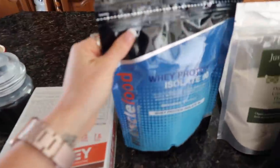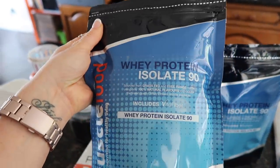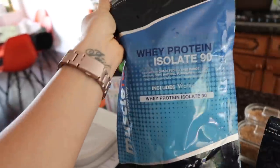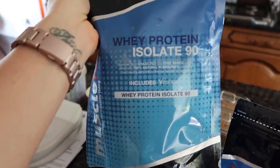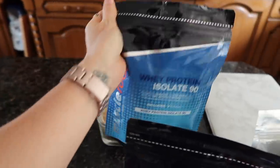Here is my Muscle Food order, the first box. I've decided to try some of their whey isolates just to see what they're like to bake with. I got the cherry bakewell and the vanilla — I use vanilla a lot in my baking. We'll see if this works out well, because sometimes they can be a bit stodgy and not bake very well.